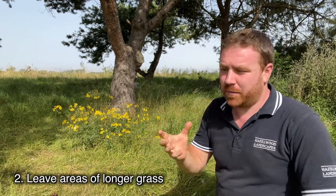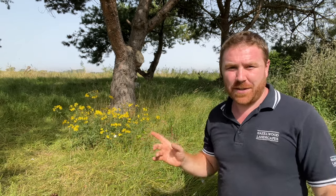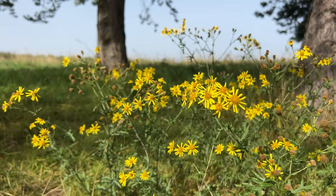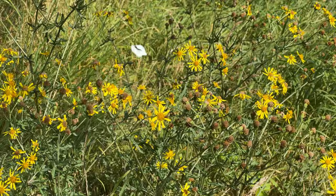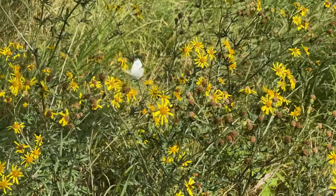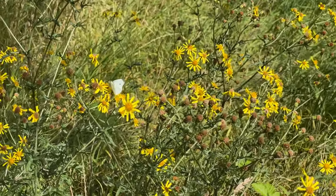Number two is leave some areas of longer vegetation — grass in particular — because as you can hear behind me there are grasshoppers everywhere. Things like this ragwort, which is now in flower, are providing a nectar source for this small white butterfly. I had to check it wasn't a green-veined white. It's an absolutely vital nectar source at this time of year when all the late emerging insects are coming out, and in particular our butterflies as you can see.